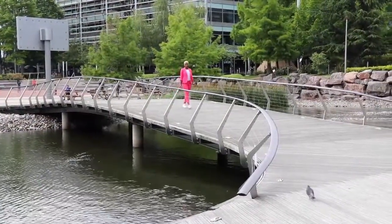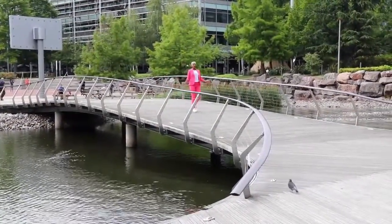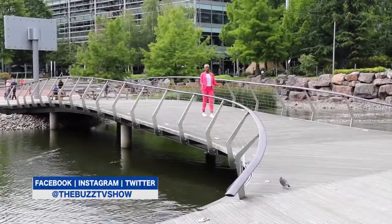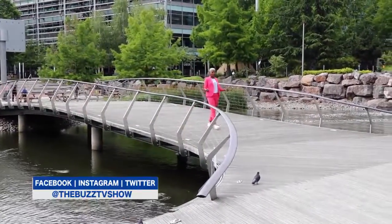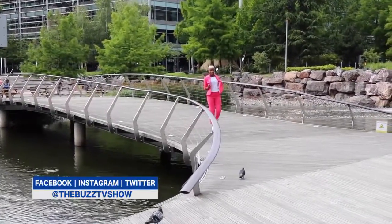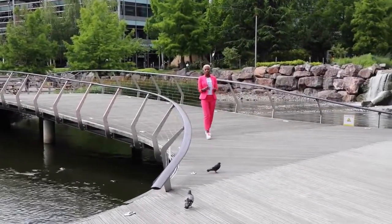Hello darlings and welcome to Fashion Connect. Here we talk about all the fashionable things that we are connecting with, and today's episode is no different because I am connecting with — if my outfit is any indication, you guessed it — the colored suits.